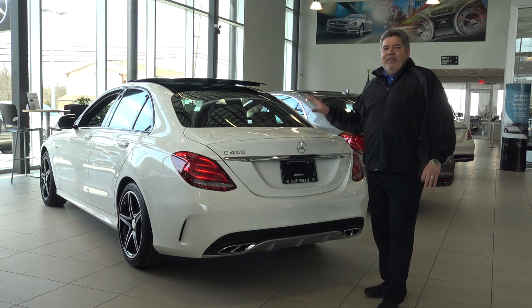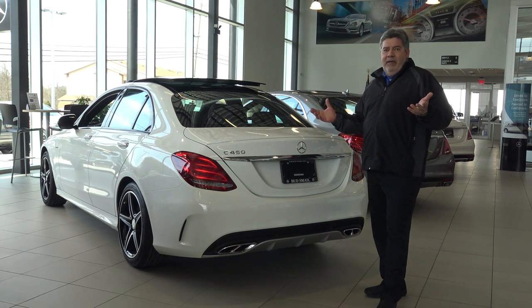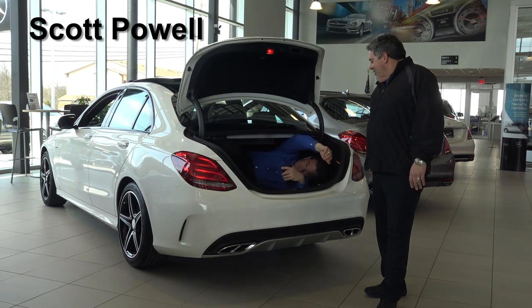We're going to talk about the safety features Mercedes-Benz put here so no one gets locked in the trunk ever. Son of a gun, there's Scott.